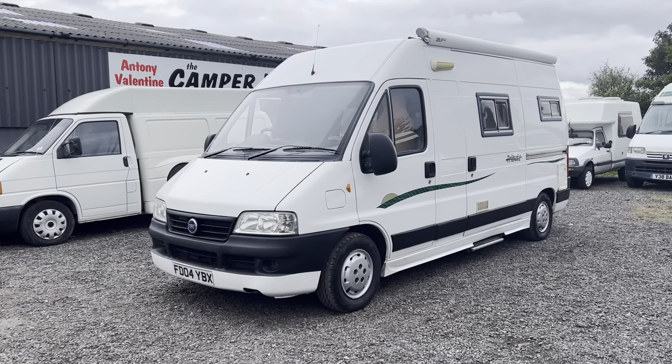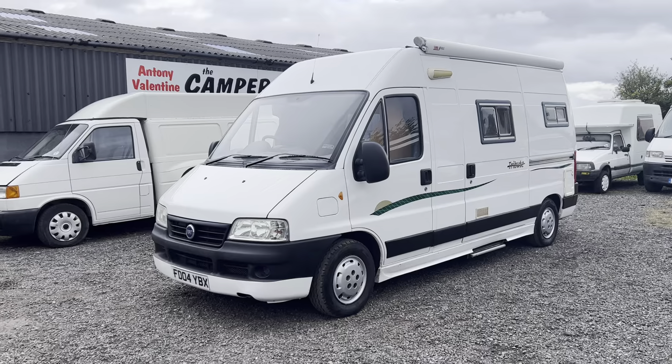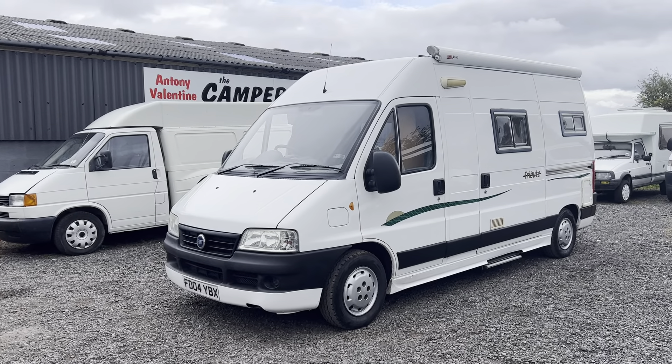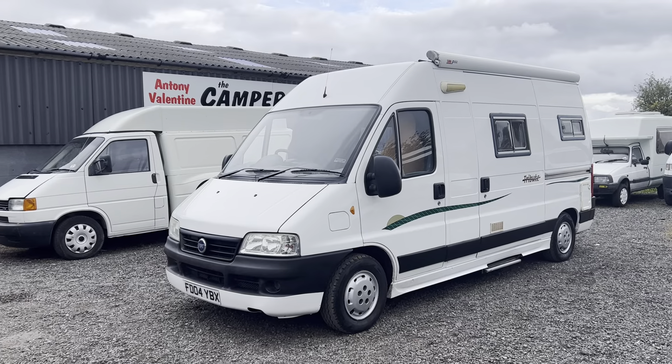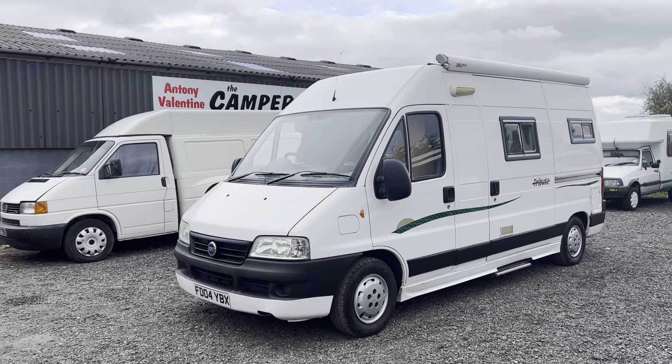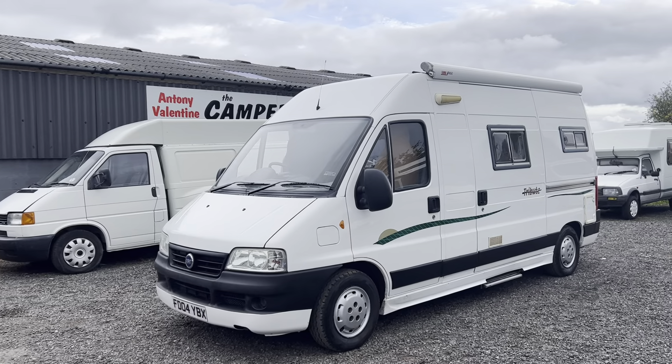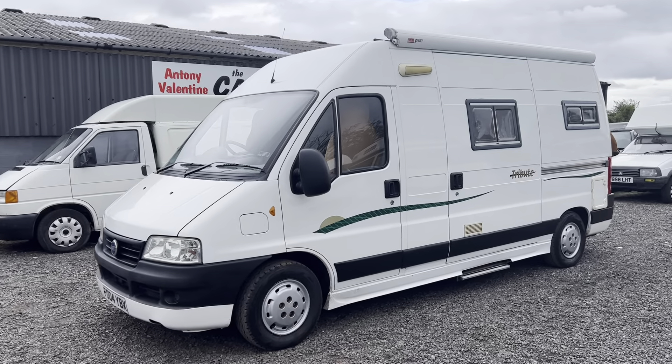Welcome back folks, my name is Anthony Valentine, the Camper Nerd. Today I'm going to be showing you around this 2004 Trigano Tribute, on the Fiat Ducato chassis with a 2.3 turbo diesel. It's 2004, so that makes it 18 years old. It's had four former keepers — will you make it number five?